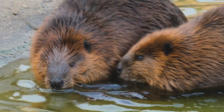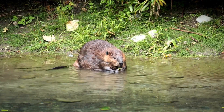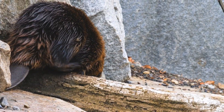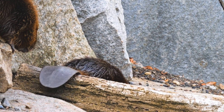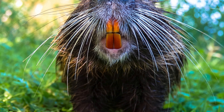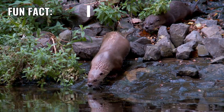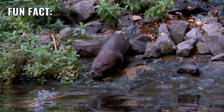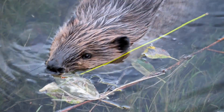Beavers are bulkier, with round bodies covered in thick fur. Their most recognizable feature is their flat, paddle-shaped tail, which they use for balance and communication. Beavers also have large, orange teeth designed for gnawing wood. Fun fact: otters move gracefully in water, almost like dancers, while beavers are slower but powerful swimmers.